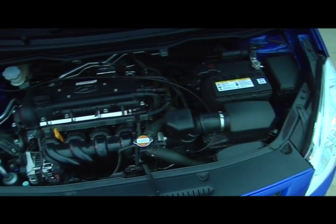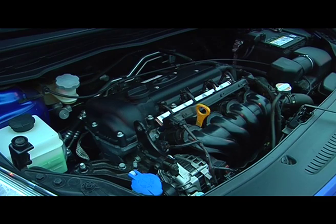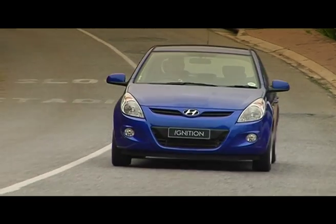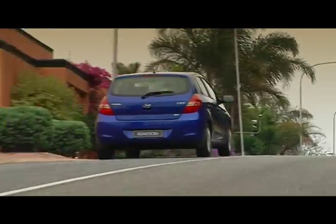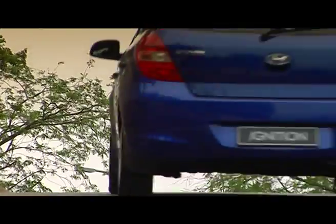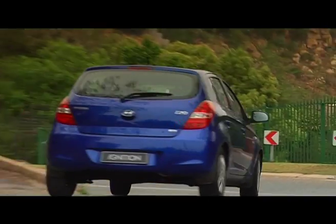It's a surprisingly sprightly engine that's also really fuel efficient. Combined cycle is quoted by Hyundai at 5.9 litres per 100 kilometres, and we showed close to this on our general driving during the test week. By the end of my time with the car I was really quite impressed with its overall ride for a car in this class.